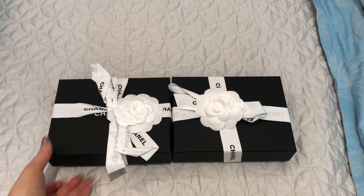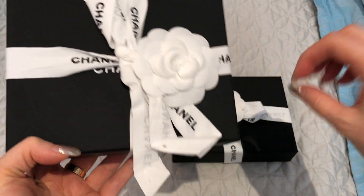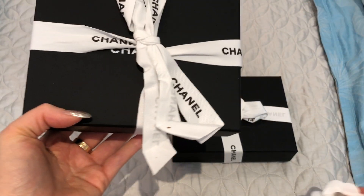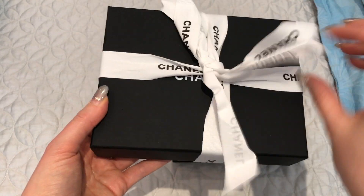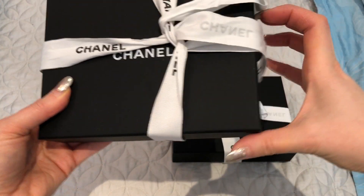I don't really know which is which so I'm just going to take this one and get started. Please excuse my nails — I have an appointment to get a manicure this week but they are very, very long. I'm very overdue for a manicure, but anyway I wanted to unbox these regardless. So let's open the ribbon, and it did come with the camellia as well.